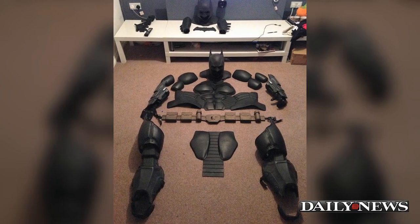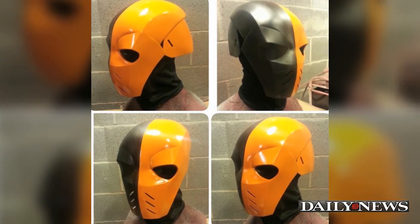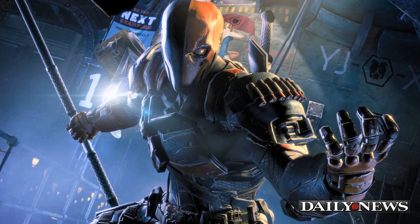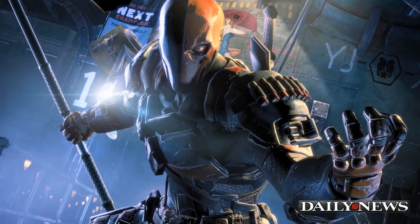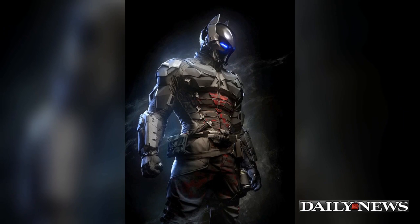The suit is quite comfy to wear and movement is great, D said of the suit. D takes requests from fans on his Facebook page. He is currently working on a Deathstroke armor design from the Arkham Origins video game and an Arkham Knight armor design from the Arkham Knight video game.